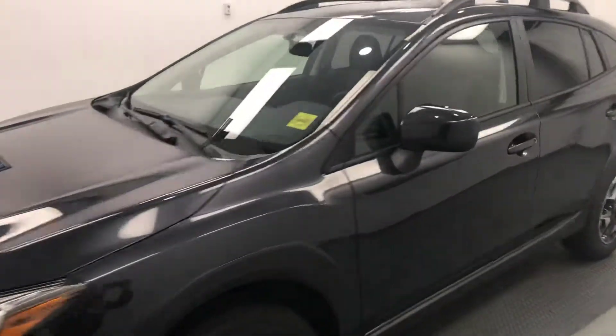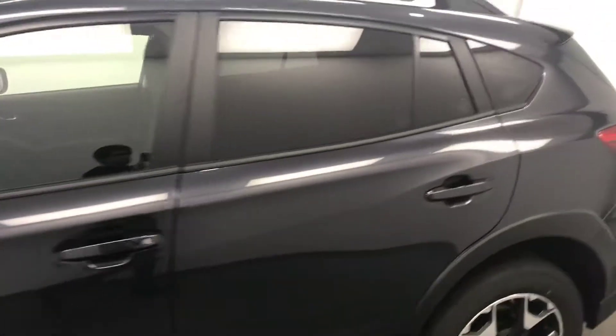Today we're viewing stock number 197176, a 2019 Subaru Crosstrek. Our exterior colour is dark grey metallic.